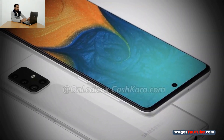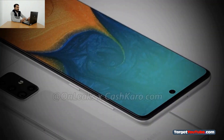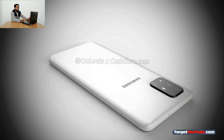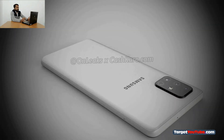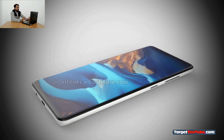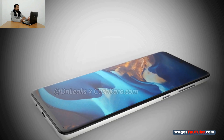The South Korean giant Samsung features a 108 megapixel rear camera, a 5G modem, and a 3.5mm audio jack. The network has new renders of the Samsung Galaxy A71 in a transparent silicone case, which allows you to consider the new product in all its details.